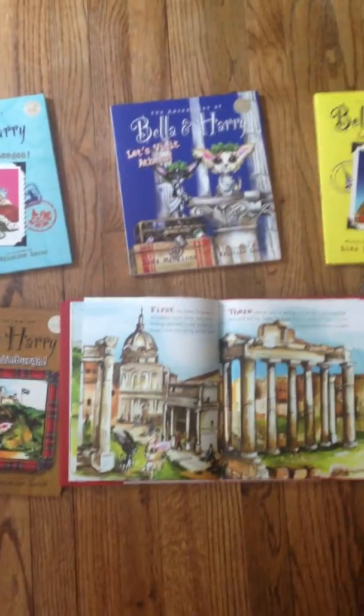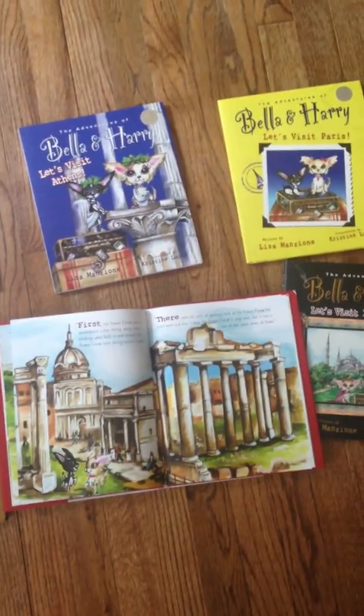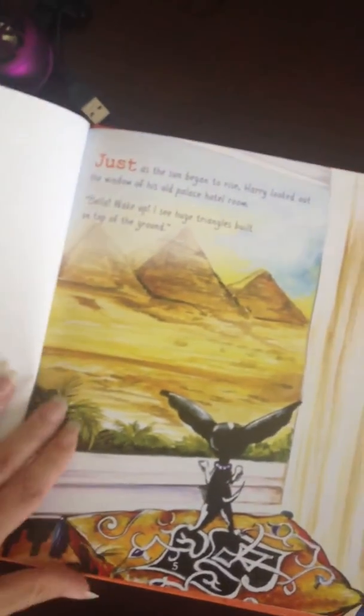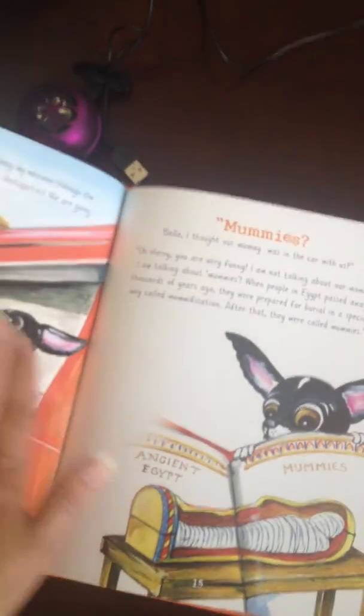I have opened the Rome book just to kind of show you the rich illustrations and all of the text in the book so that kids can really learn about the customs, the history, and the local geography about the place they're reading about. This is the Egypt book where Bella and Harry go on their adventures and learn all about Egypt. The illustrations are gorgeous, there's incorporation of dialogue, character names, action, and the setting is just really, really rich.